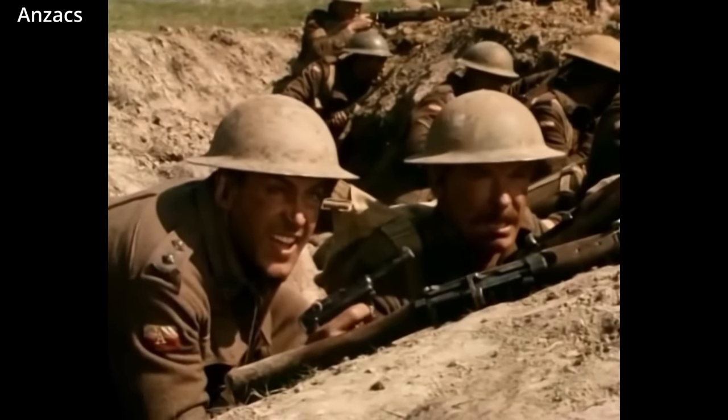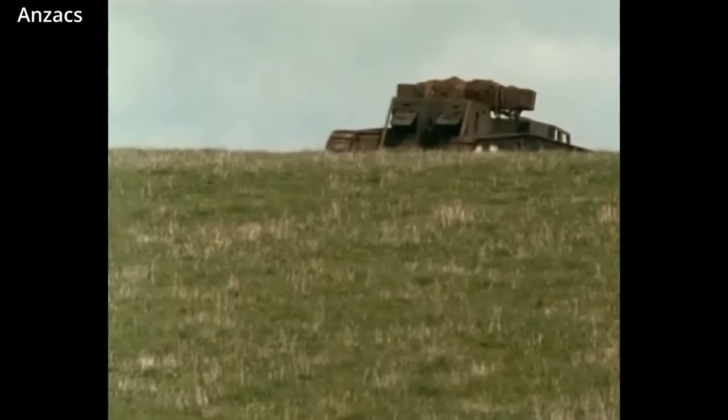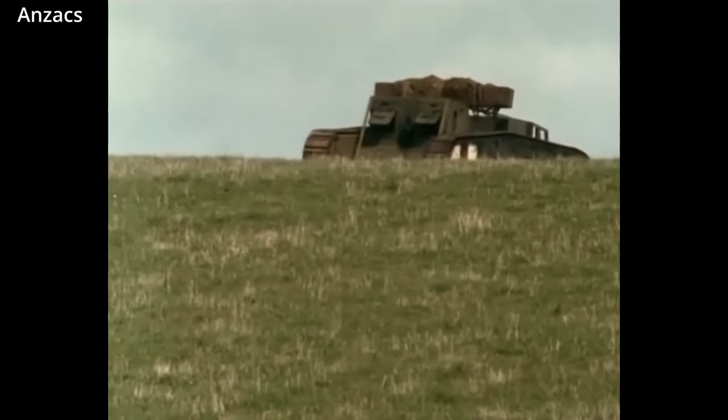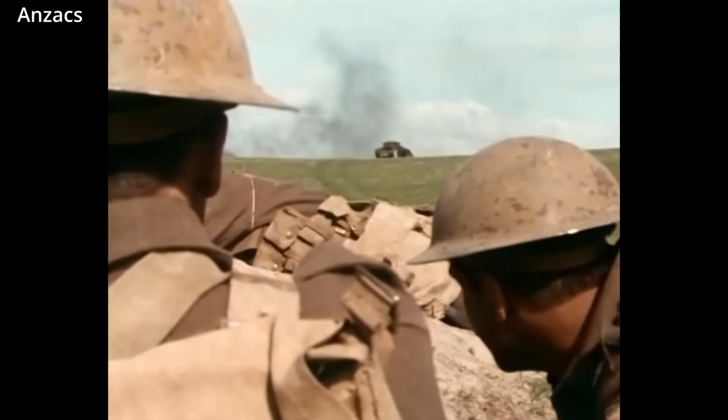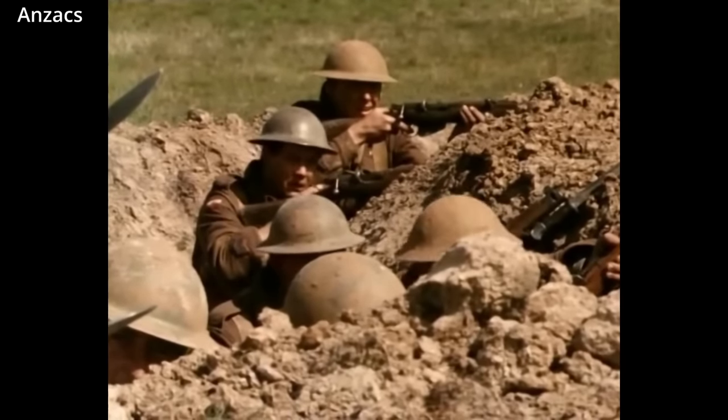Despite significant research and development in personal armor, the most successful advancement in armor during World War One would be its marriage to the tractor — with the development of tanks, which saw combat in the second half of the war.